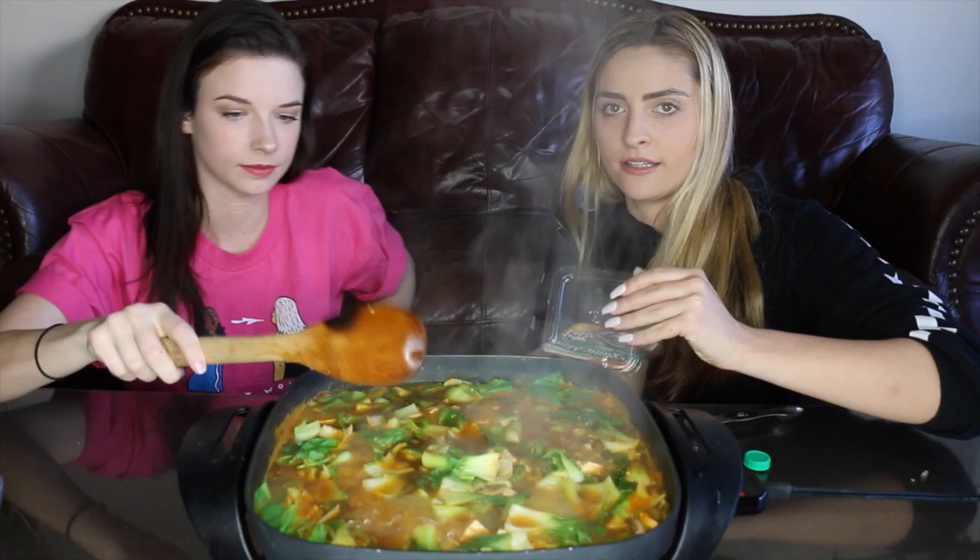I got this miso paste at H Mart and was so excited — I never even knew you could buy miso paste like this. I'd only bought it in a tube before. This is one big heaping tablespoon. The blogger said you should add the miso paste last so it keeps most of the good bacteria, because miso paste is basically fermented soybean paste.